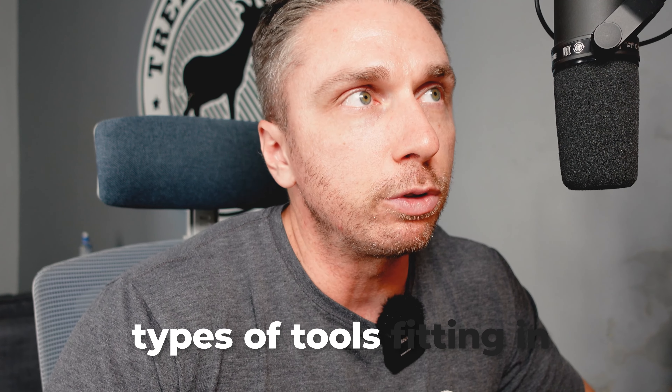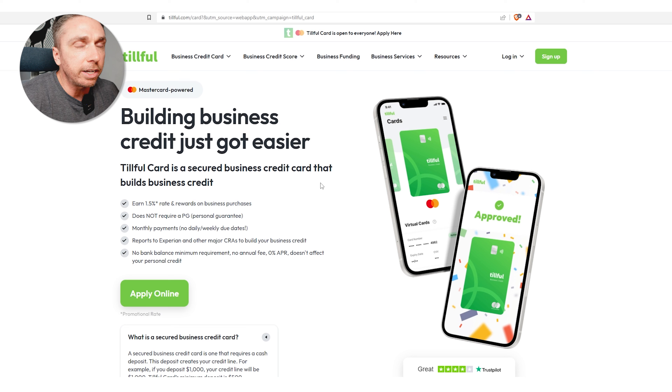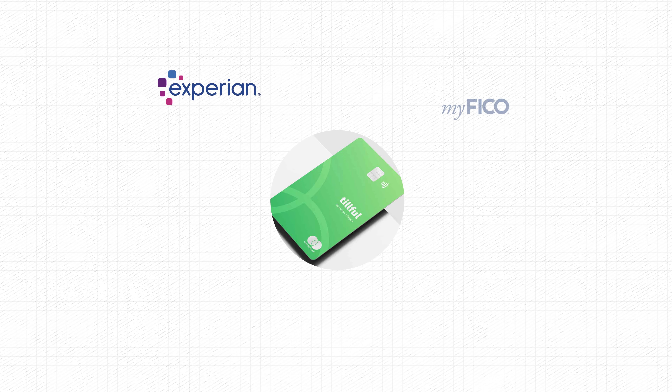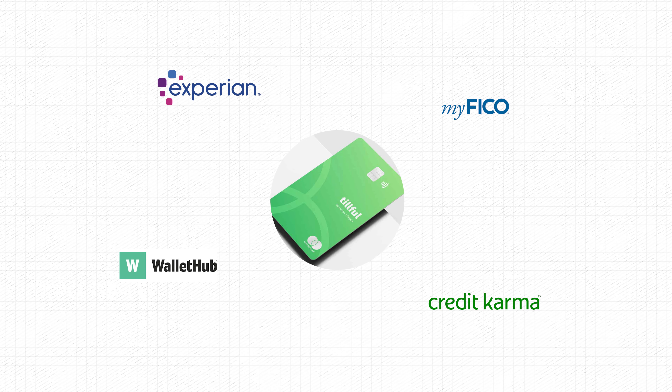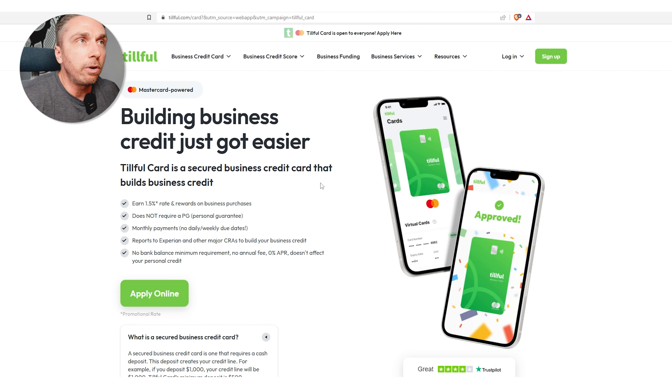They also have a business credit report piece, but I think something like Nav is a little better for that because it gives you more detail and everything you need — it's like comparing myFICO to a VantageScore or Credit Karma. There's just a difference between the two. Anyway, I think these two products are a great option if they fit with what you're trying to do with your entity and business. If you've got data points, used these, and gotten them reporting, give us some comments below — I'd love to hear from you. Thanks for watching!